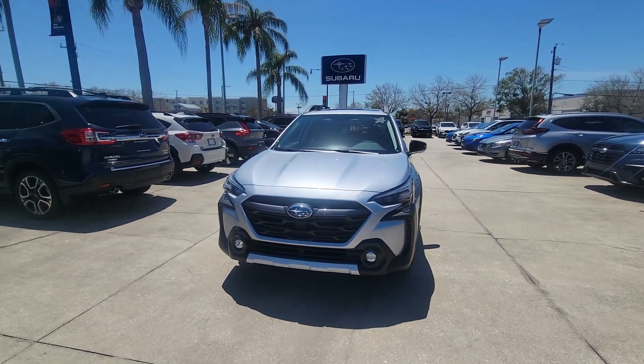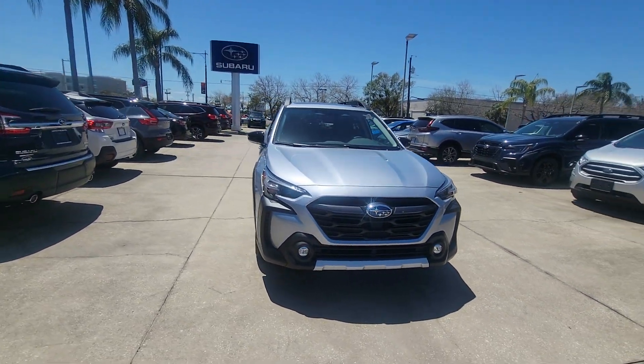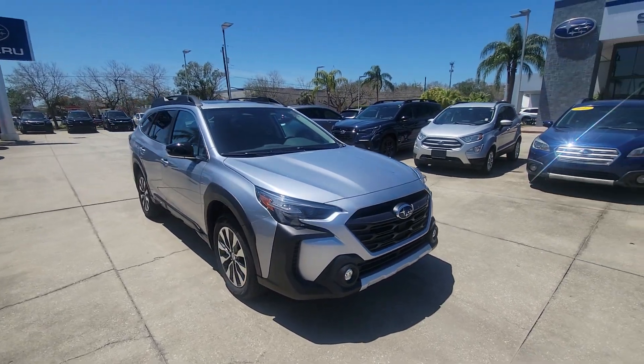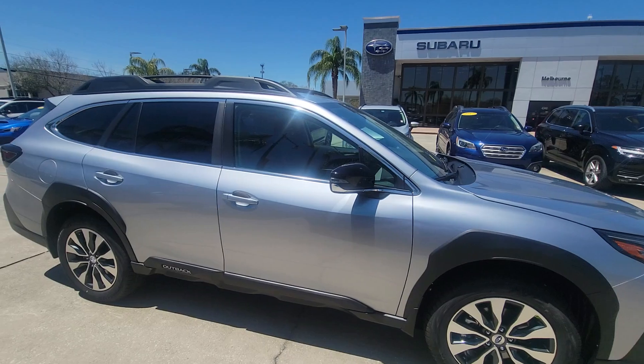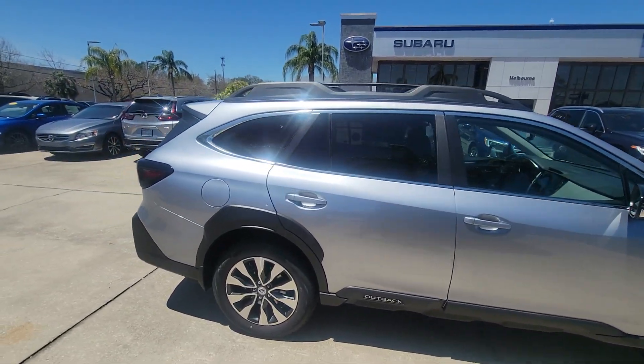Hey, Tony Sam here with Subaru of Melbourne. Just wanted to give you a quick walk around of this 2023 Subaru Outback — really beautiful Outback. Nothing crazy, just giving you a quick walk around showing you the body and a little bit of the inside.